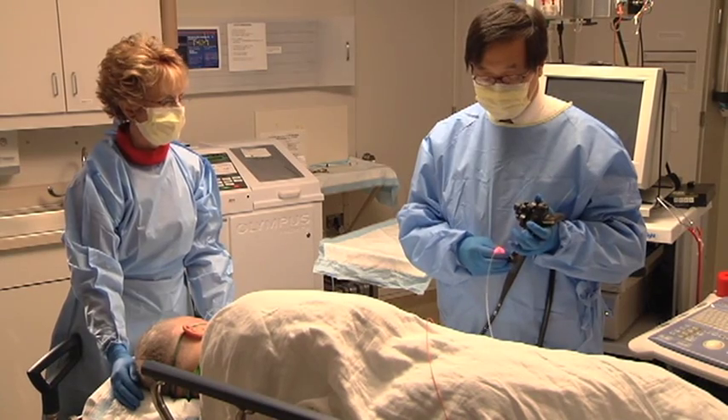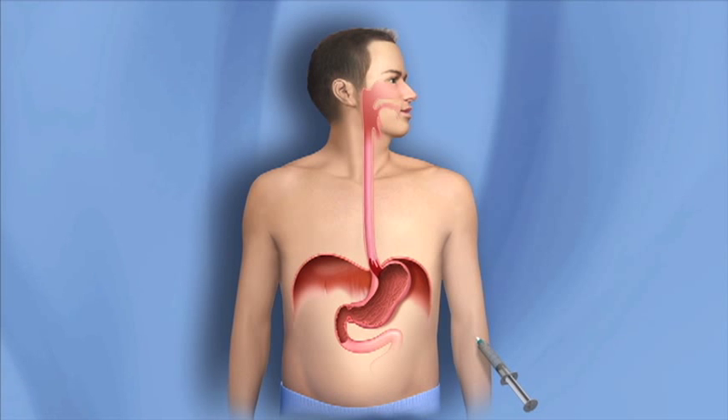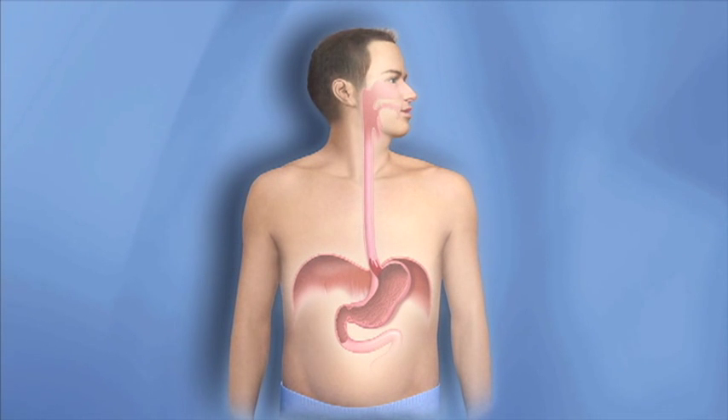This procedure may be repeated a number of times, with several months in between. Some of the medication will remain in the other cells of your body for a time, making them extremely sensitive to sunlight and certain types of artificial light.